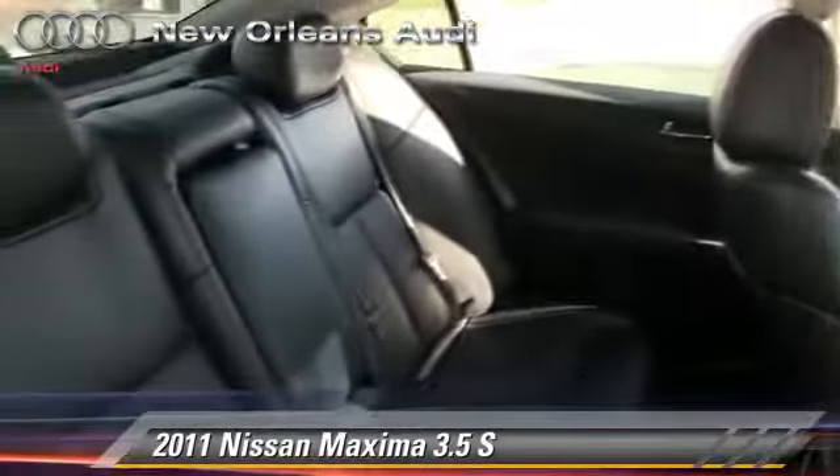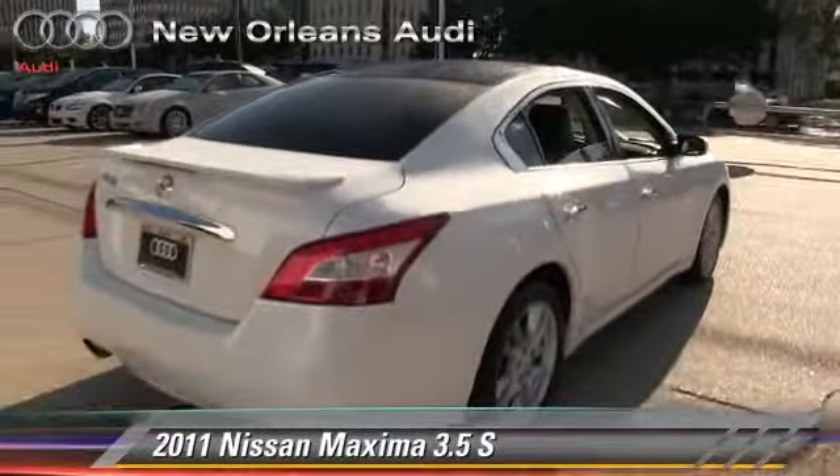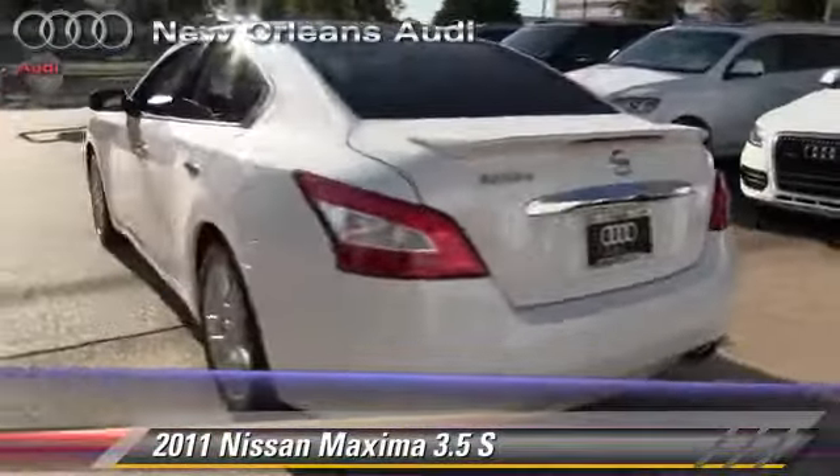Safety features include traction control, four-wheel ABS, and stability control. Comfort and convenience features include keyless entry, multi-disc CD player, and Bluetooth wireless.